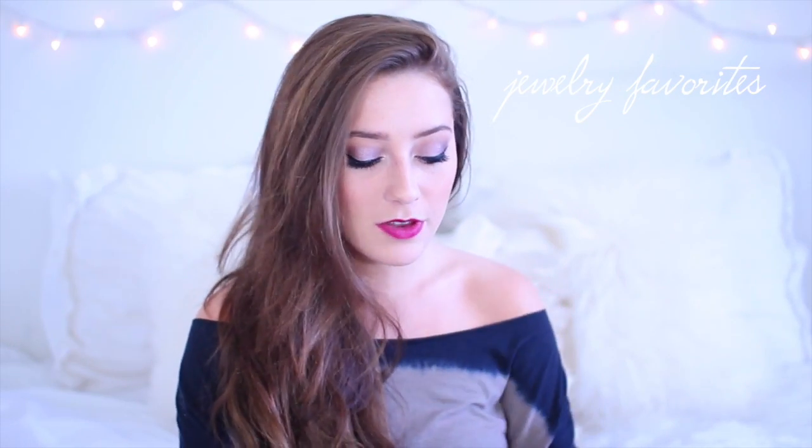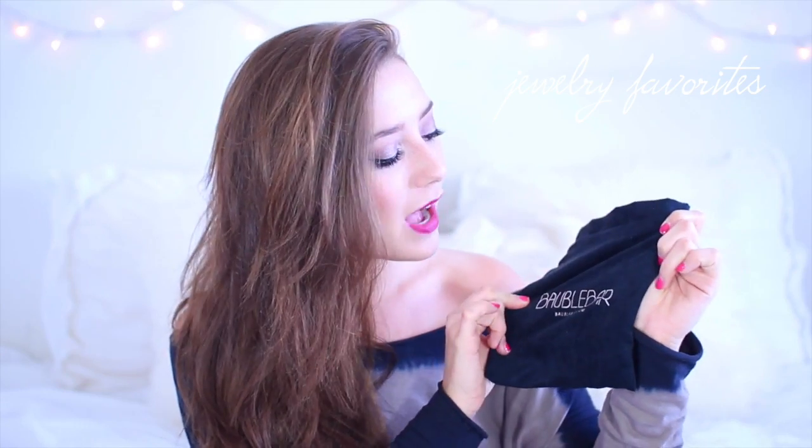Next we're going to talk about my jewelry favorites. As you guys know I love me some jewelry. I have a couple favorites from Bobble Bar. I'm sure you guys know why I've been looking at Bobble Bar recently — it's because I'm rooming with Sarah Bell, who to me is just the epitome of Bobble Bar style. I was looking around and was pleasantly surprised that they had more simple things, because I tend to wear simpler pieces that go with my wardrobe better than statement necklaces all the time.